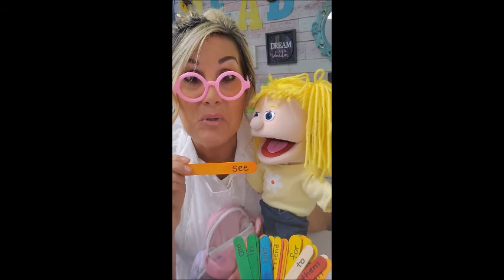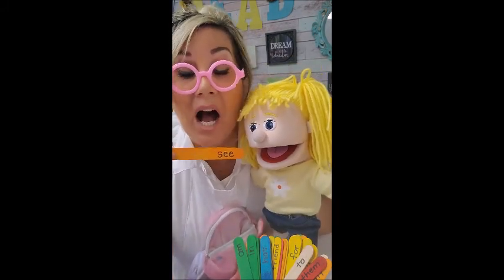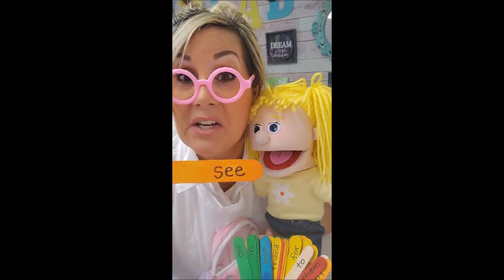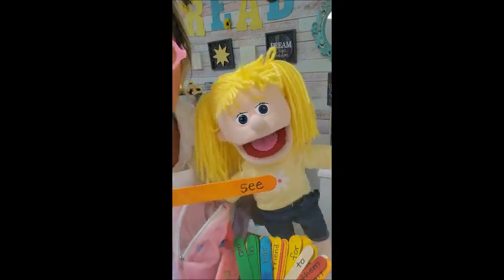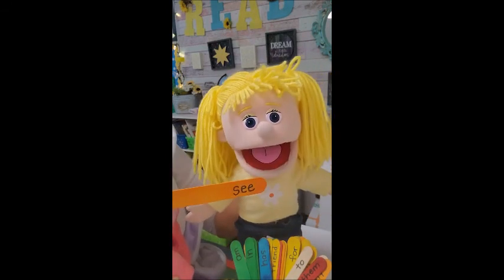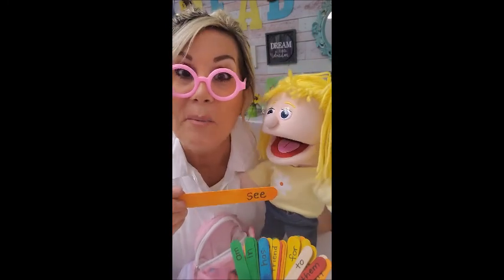Now, Zoe, let's go ahead and use this in a sentence. I will go first. I see the boys and girls. Oh, that's a good one. Okay, now, Zoe, you go next. I see my dog. Oh, that was a very good sentence.